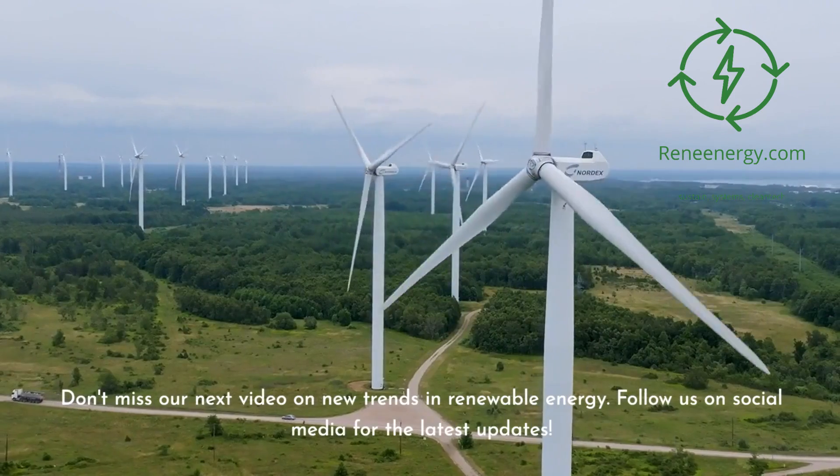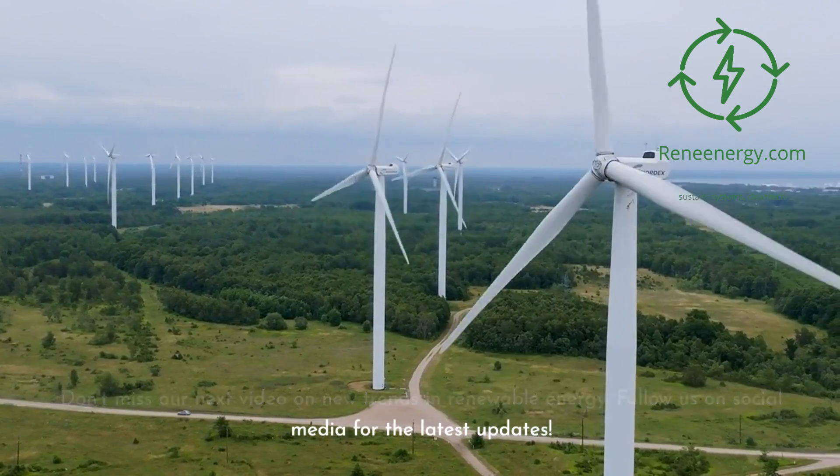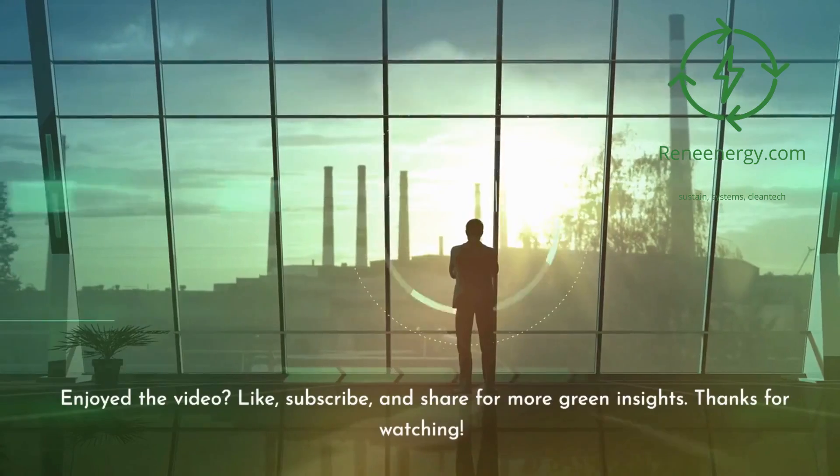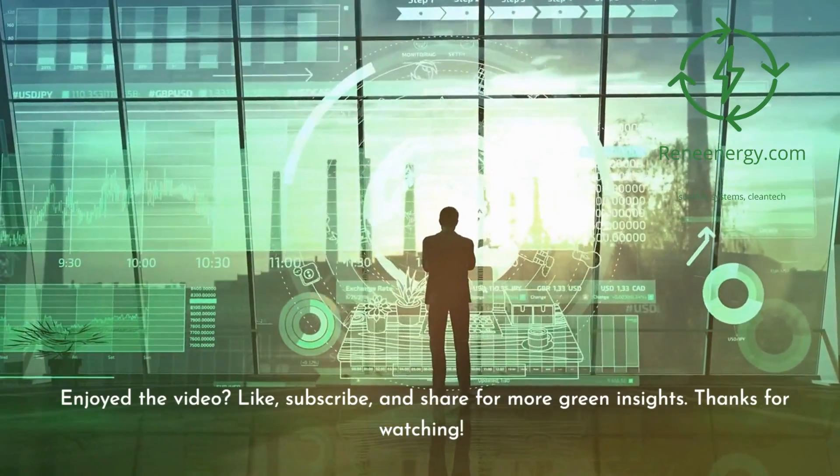Don't miss our next video on new trends in renewable energy. Follow us on social media for the latest updates. Enjoyed the video? Like, subscribe, and share for more green insights. Thanks for watching.